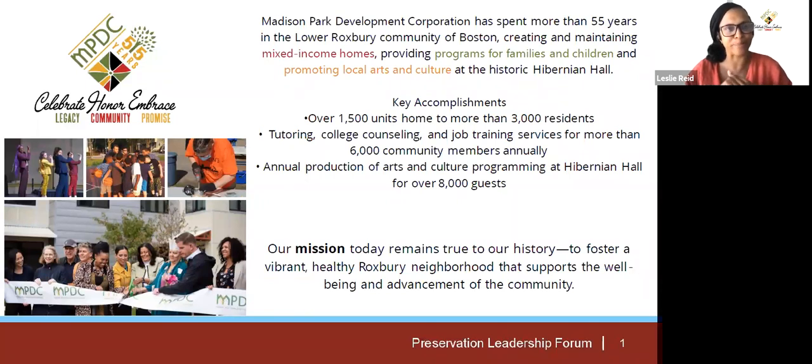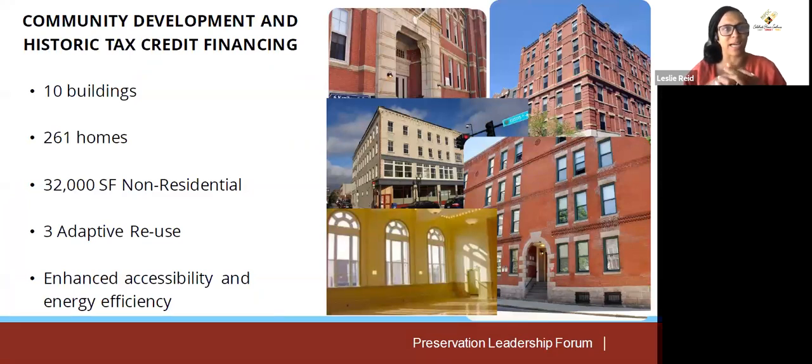In our portfolio of development, historic tax credit financing overall has helped us repurpose, restore, or rehabilitate 10 buildings containing 261 homes and another 32,000 square feet of non-residential uses. In at least three cases, we did adaptive reuses of buildings — taking school buildings, industrial buildings, or other buildings and repurposing them for housing. In all cases, our historic restorations have enhanced both accessibility and energy efficiency, making historic rehabilitation really instrumental in preserving mixed-income homes in our community.